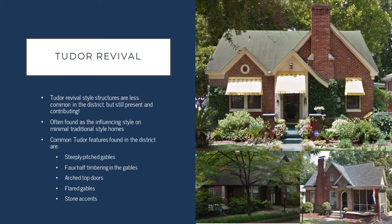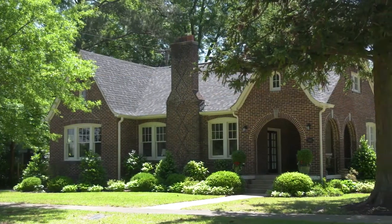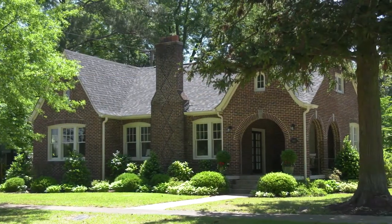The last architectural style we'll touch on is the Tudor Revival. While these aren't as common in Cottontown, there are several examples that are really unique. Many minimal traditional style structures in the district also have a Tudor influence.